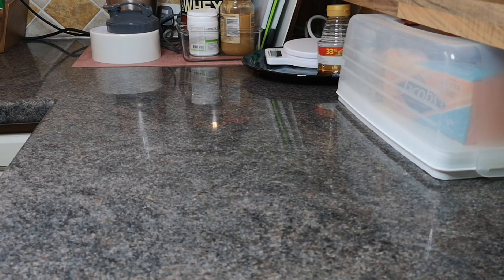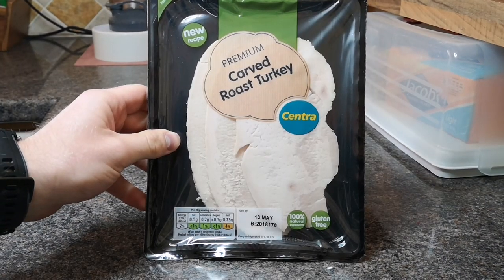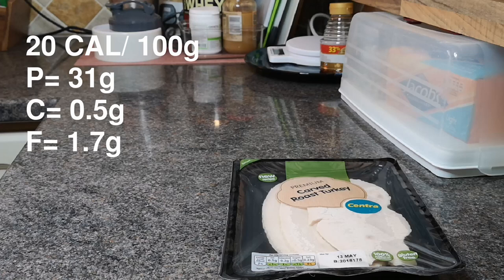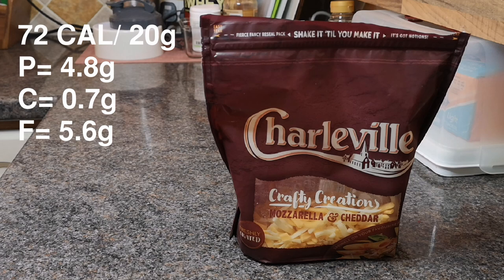One of the protein options is ham — obviously a great source of protein and adds to the overall taste. But the main protein comes from turkey. As you can see, it is a super source of lean protein. I try to have turkey or chicken at least once a day, be it in lunch or dinner — it is a fantastic source of protein that we should all be eating.